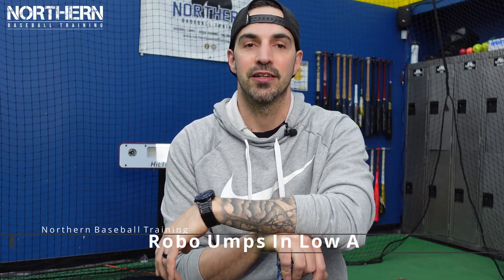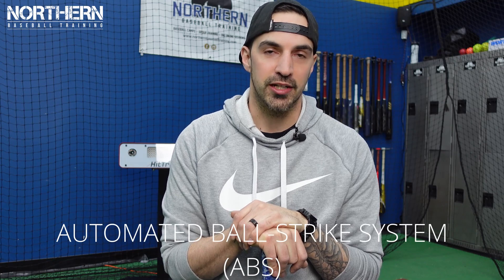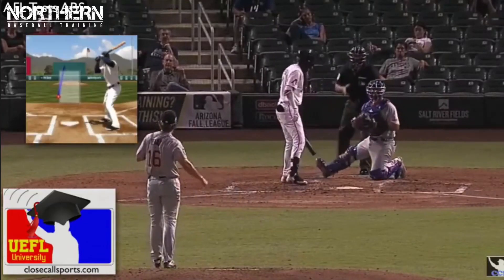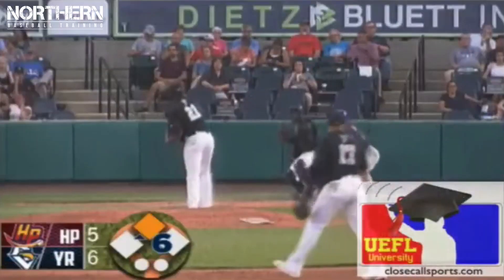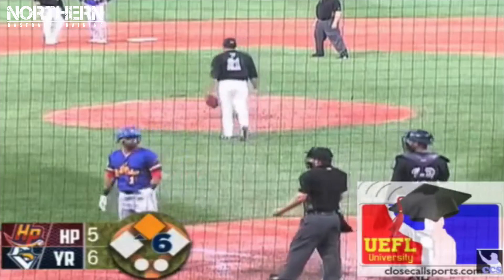The last change is robot umpires in Low-A Southeast only. Although the human umpire will still be positioned behind home plate, the Hawk-Eye tracking system will be used to deliver an audio signal and the umpire will then relay the ball or strike call. They'll be using the automated ball-strike system already tested in the Atlantic League and the Arizona Fall League. If you watch video of the experiment, players and coaches are still complaining about balls and strikes — they're just blaming the system rather than the umpires. I personally am not down with robot umpires; having a bad umpire sucks but it's part of the game. A combination of the ABS system and actual umpires — maybe a coaches-challenge type hybrid — might work, but strictly robot umpires I'm not down with.